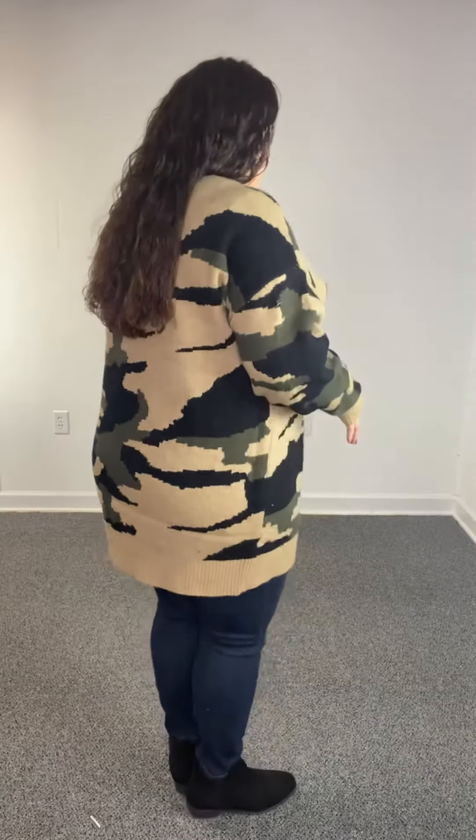This cardigan is going to fit shorter size 1XL, 14-16, 2XL, which is what I have on, 18-20, 3XL, 22-24.